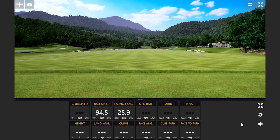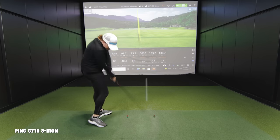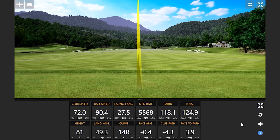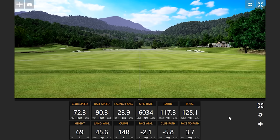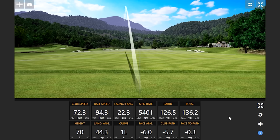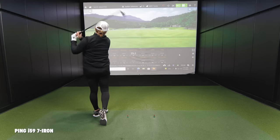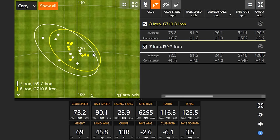Let's do five more with each club and then we'll really see what this data tells us. After 10 shots with each club, we've taken out one outlier per club, so we've got nine from each on screen. That dispersion is certainly smaller with the G710 8-iron, as you predicted.